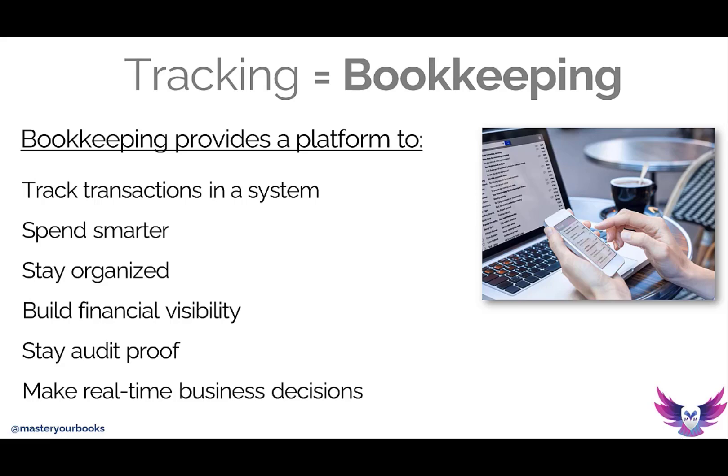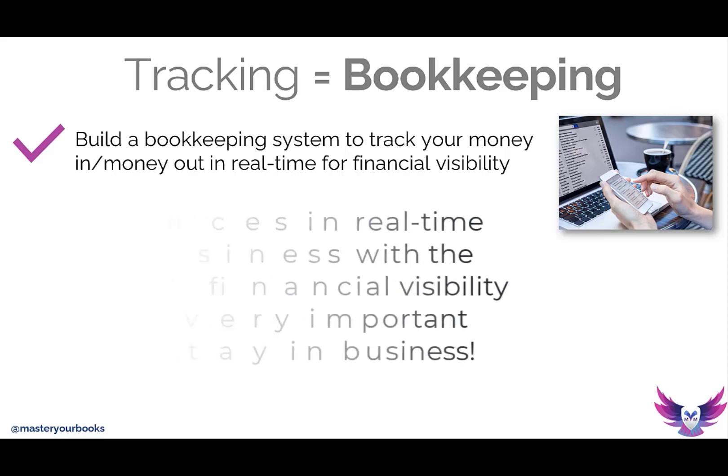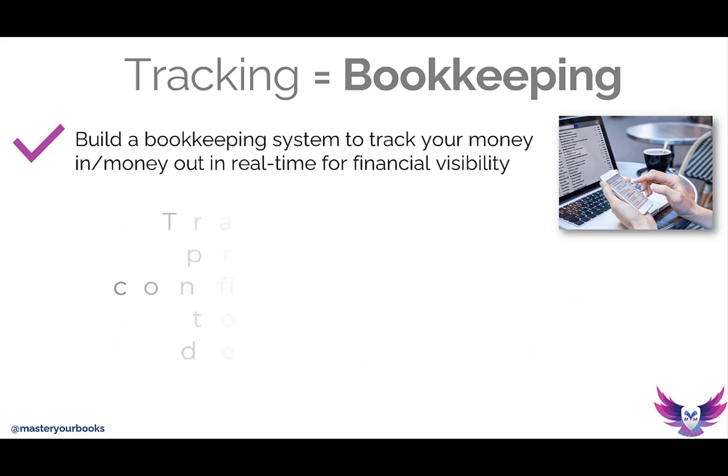If you've been in business long enough, as I have, and especially since I work with my mom in the restaurants, her books were literally books — ledgers, big ledgers that we would have to write down the money in and the money out. So we were able to really see and have financial visibility on whether we were going to have enough money to pay payroll or get more supplies for the business. The tracking was incredibly critical to be able to make more confident decisions in the business.